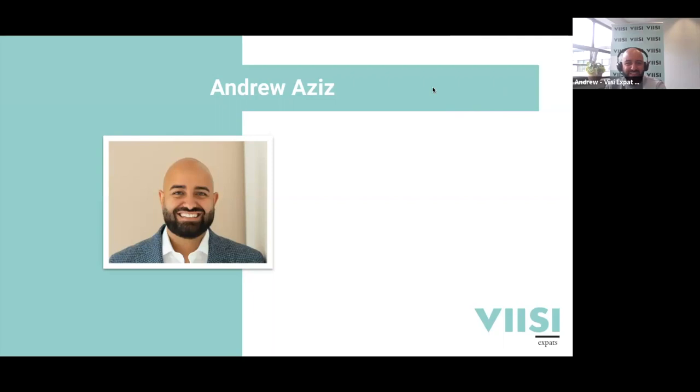Yes, thank you very much Ludo. My name is Andrew Aziv and I work for VZ Expat Mortgages. We're a lovely team working hard and focused on expats specifically. Born and raised in the Netherlands, I have Egyptian roots - that's why I have this beard to compensate anything that's missing above. I actually bought a property in 2021. I got married on a Monday, got the keys to the property on Wednesday, and then flew onto my honeymoon - it was quite a hectic but nice period.